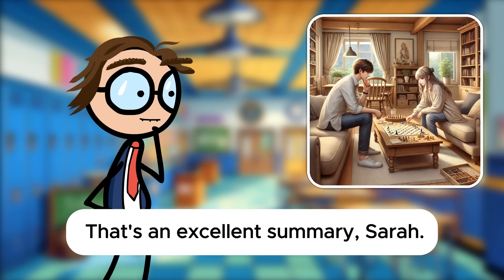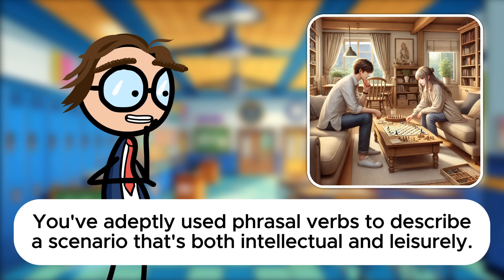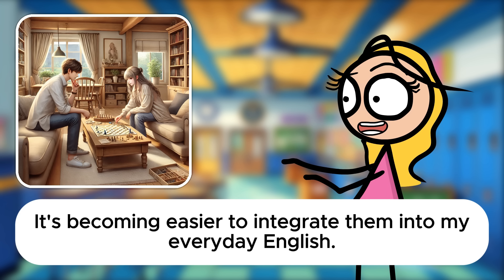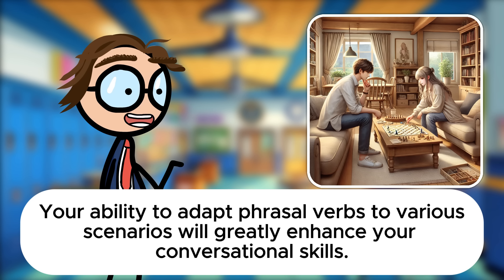That's an excellent summary, Sarah. You've adeptly used phrasal verbs to describe a scenario that's both intellectual and leisurely. How do you feel about today's practice? I feel more comfortable with using phrasal verbs in different contexts now, Mr. Davis. It's becoming easier to integrate them into my everyday English. You're doing wonderfully, Sarah. Your ability to adapt phrasal verbs to various scenarios will greatly enhance your conversational skills. Great work today!